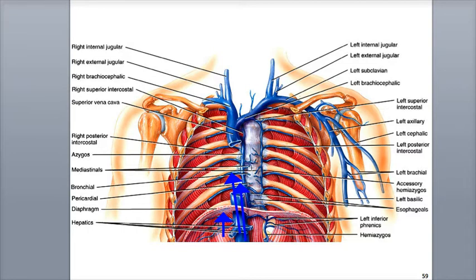When we exhale, the pressures are now opposite, with increasing pressure and decreasing volume in the thoracic cavity, and decreasing pressure in the abdominal cavity. This pressure change closes the valves, which prevents blood from flowing backward into the abdominal veins from the thoracic veins. The deeper we inhale and exhale, the more we help the respiratory pump in bringing venous blood back to the heart.